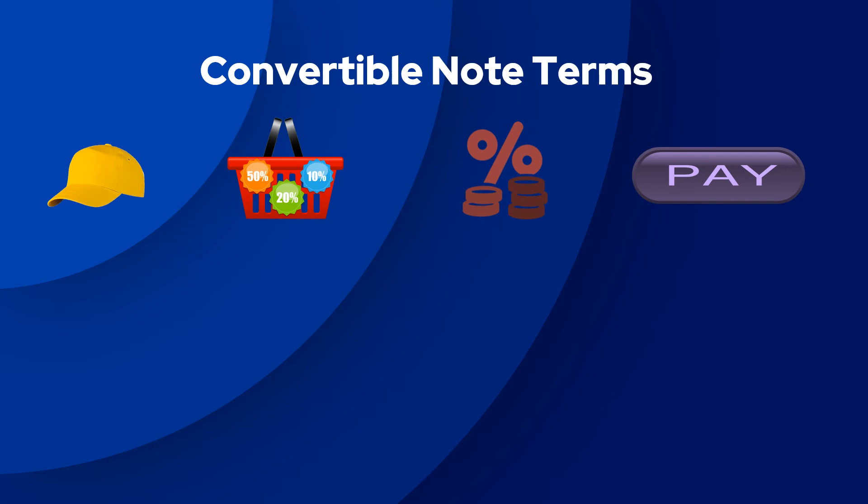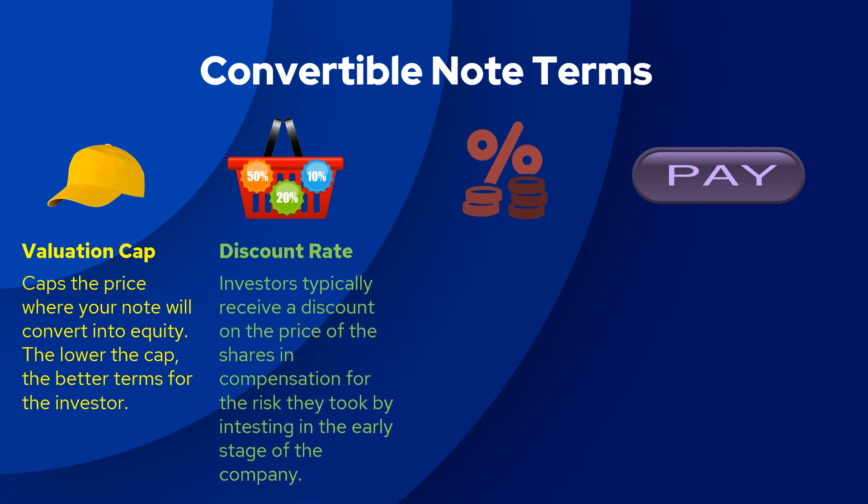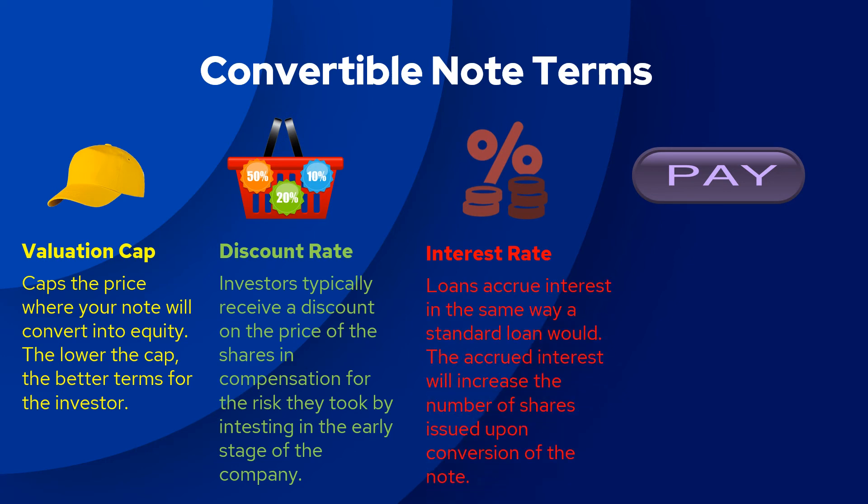Some of the terms you find in convertible notes are: valuation cap, which puts a lid on the price of the converted equity; a discount given on the price of the equity that converts; interest that accrues over the term of the note, increasing the number of shares the note converts into; and a maturity date where the note must be repaid in full including interest earned.